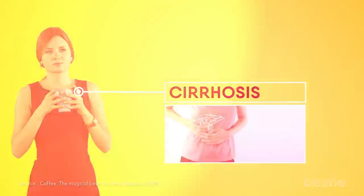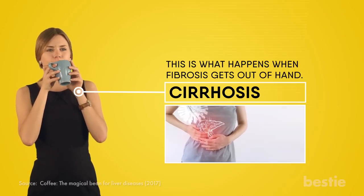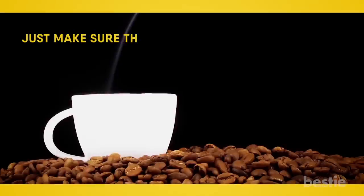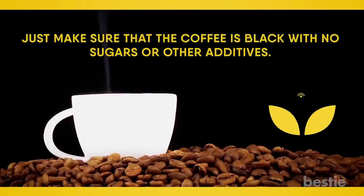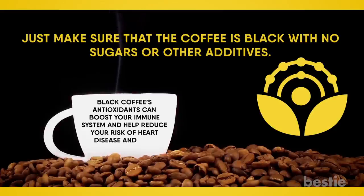On top of that, drinking coffee can help with cirrhosis of the liver — what happens when fibrosis gets out of hand, usually brought on by excessive drinking or hepatitis. Just make sure the coffee is black with no sugars or other additives; this is the purest, healthiest way to drink it. Black coffee's antioxidants can also boost your immune system and help reduce your risk of heart disease and even cancer.